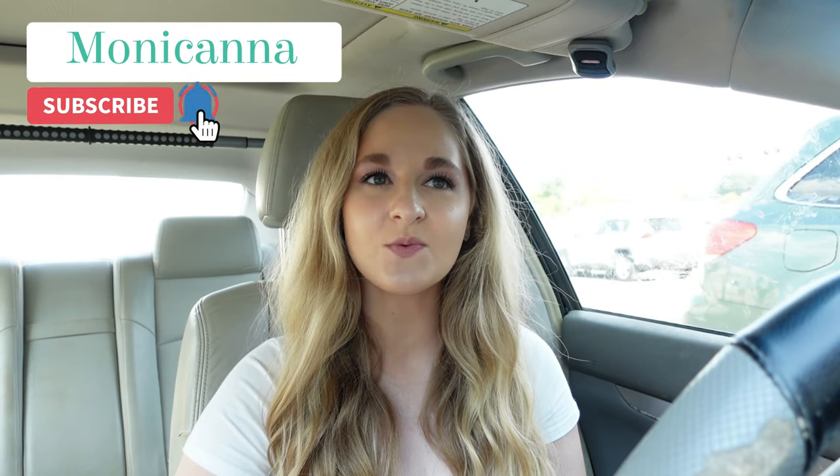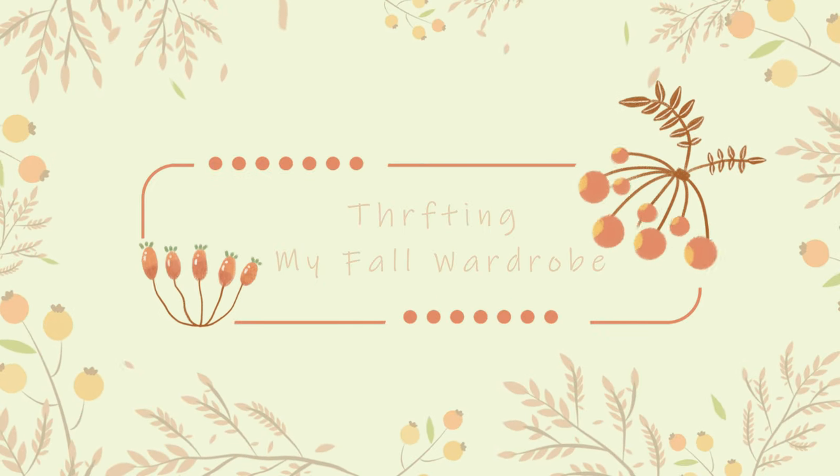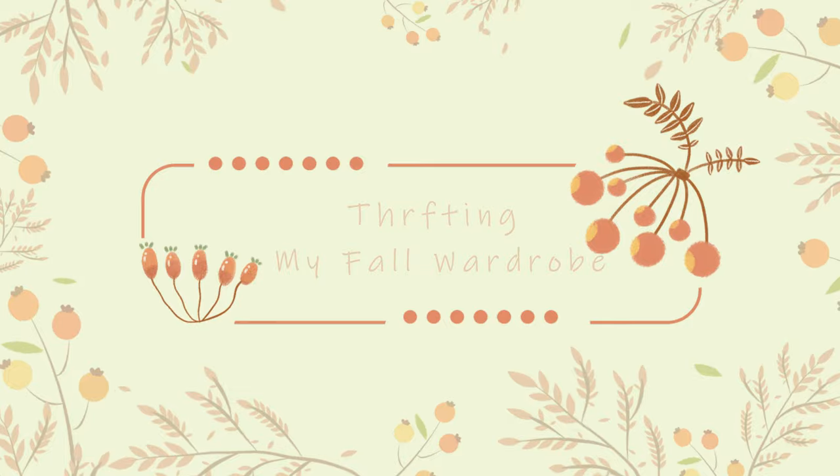What is up, you guys, and welcome back to my channel — or welcome if you're new here. I'm Monica, and today's video is going to be a fun one because we're going to pop over to one of the bigger thrift stores in the area where I live and go fall wardrobe hunting. This is a thrifting my fall wardrobe video and we're going to see if I can get some in-style, really cute fall pieces for a lot less money.